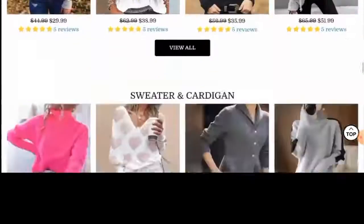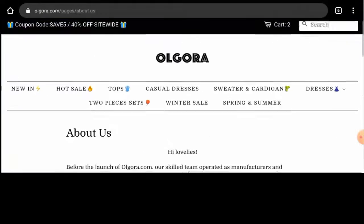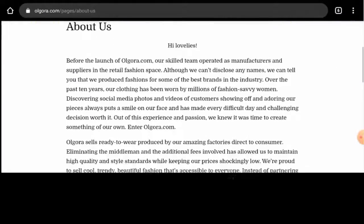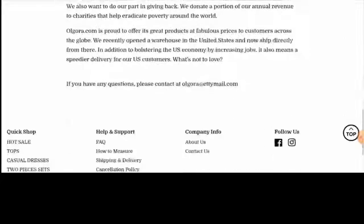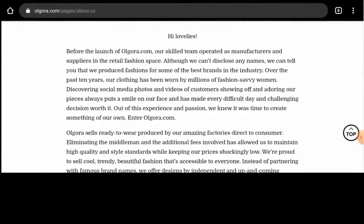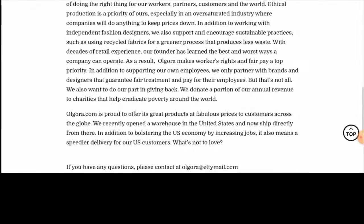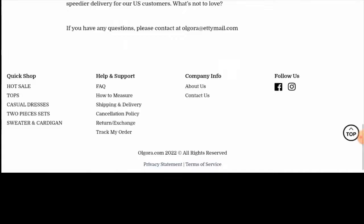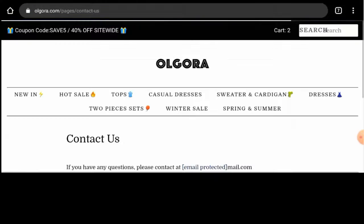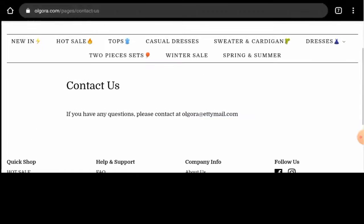Now if you want to know about their About Us details, go to the About Us page section. Here they've given some details, but when it comes to their About Us details, this website has not mentioned their business establishment or their founder's identity. Next we'll check their contact details — go to the Contact Us page section and here they have provided their email address. Also the email address name does match the domain name, which is a positive sign.